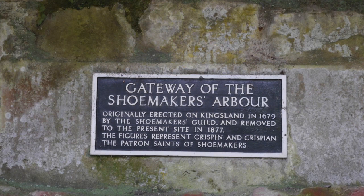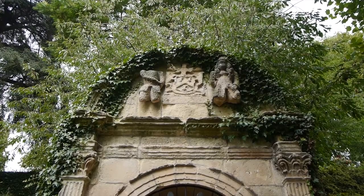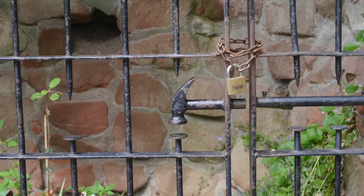Whilst in the Dingle, have a look at the Shoemaker's Arbour, a Grade 2 listed structure that was moved to the Dingle in 1879 from Kingsland, exactly 200 years after its construction in 1679. The gate protecting it has some interesting features that any cobbler would recognise.